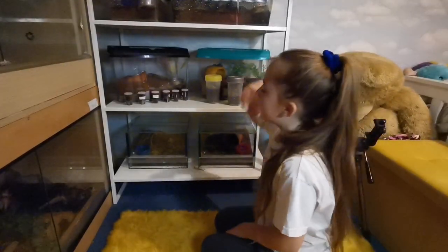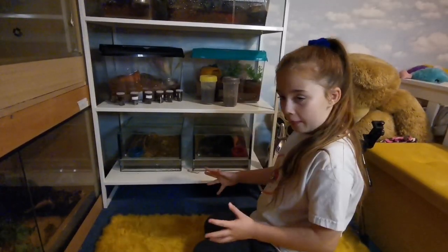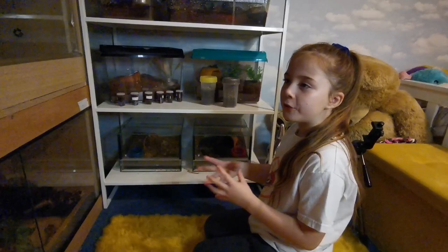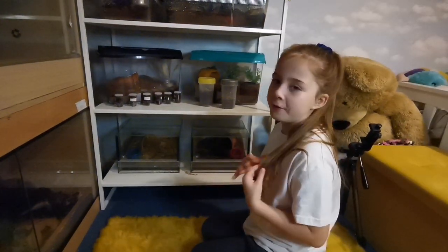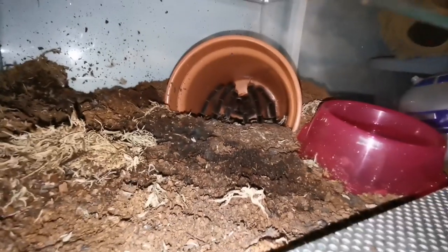At the bottom here we've got Jeremy and Poppy. These are the biggest tarantulas in the world — these are the Theraphosa blondi tarantulas, or the Goliath birdeater tarantulas. So this is Jeremy and this is Poppy.